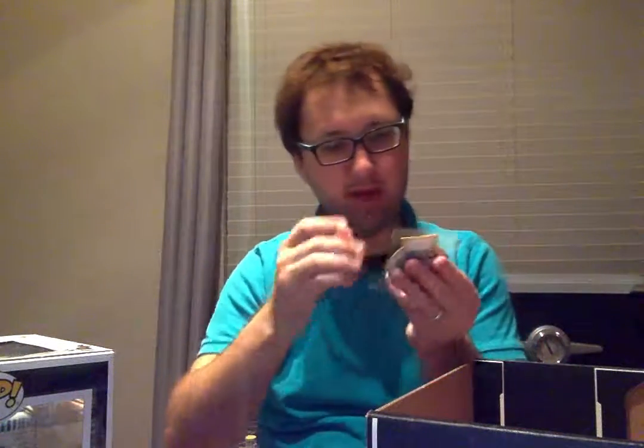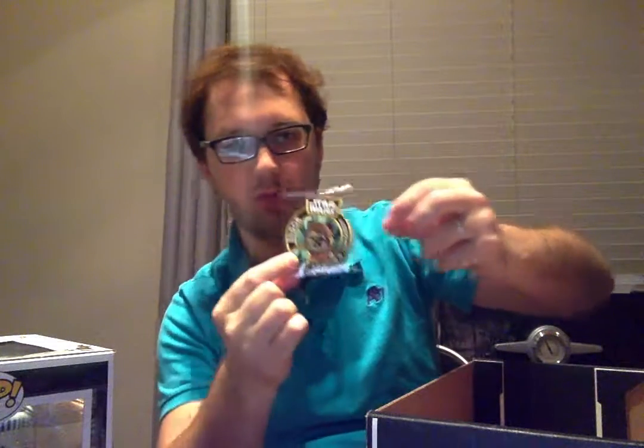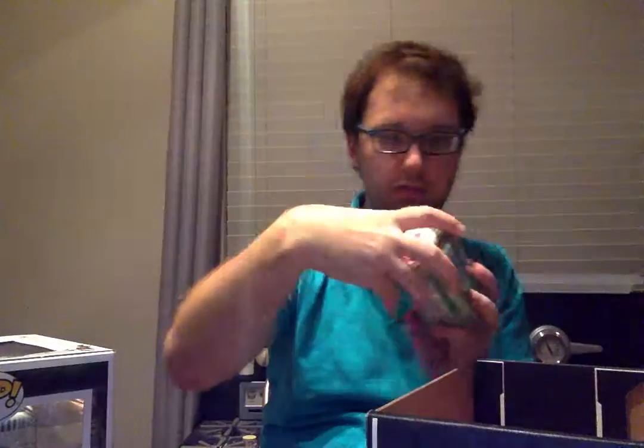We have a patch — an Ewok patch. Endor has some script on it. Let's see. Item number 3 is a little tin.